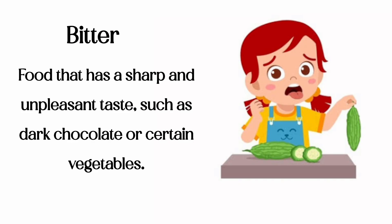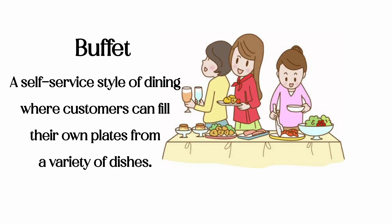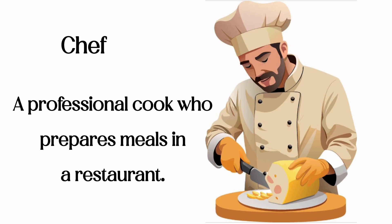Bitter: food that has a sharp and unpleasant taste, such as dark chocolate or certain vegetables. Buffet: a self-service style of dining where customers can fill their own plates from a variety of dishes. Chef: a professional cook who prepares meals in a restaurant.